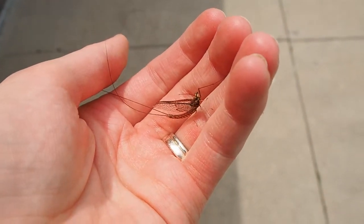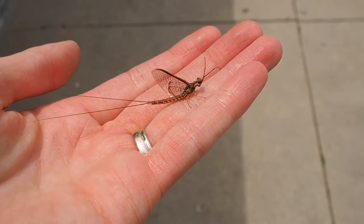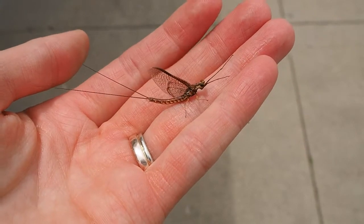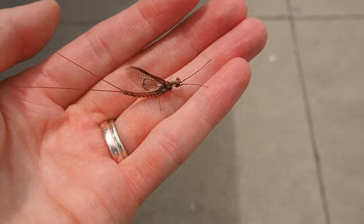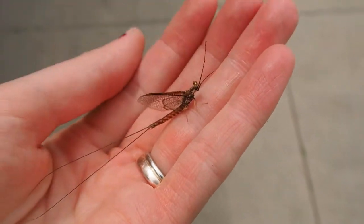What I've got here is a mayfly, and you might have seen these before if you live near the river or Lake Erie or any other lake for that matter. These little guys live only a day usually in this form of their life.